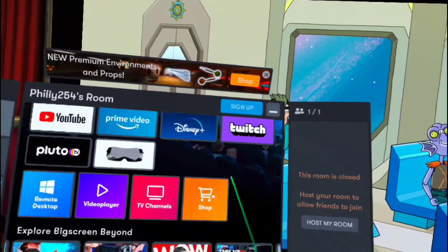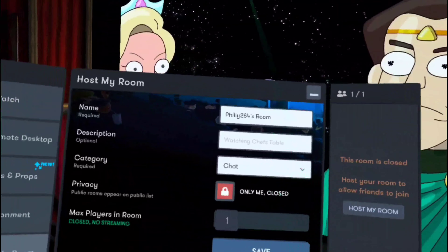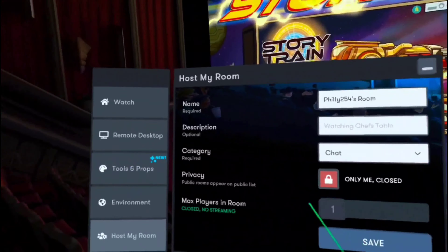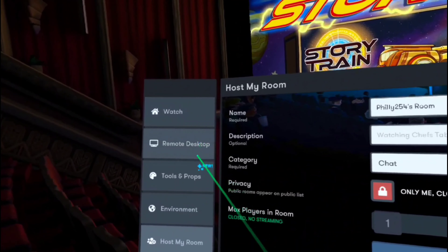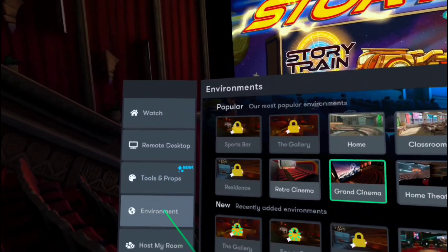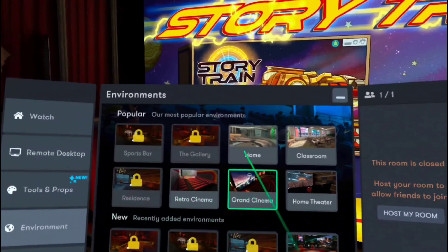You've got various options on the left and options on the right that show who's in your room. You can set your room to private and invite friends, or make it a public room. On the left are your tools and props, and different environments. The ones with locks are behind a paywall, but you do get some free ones.